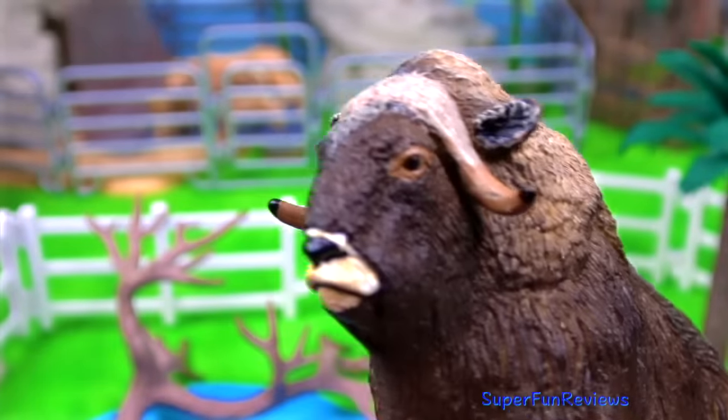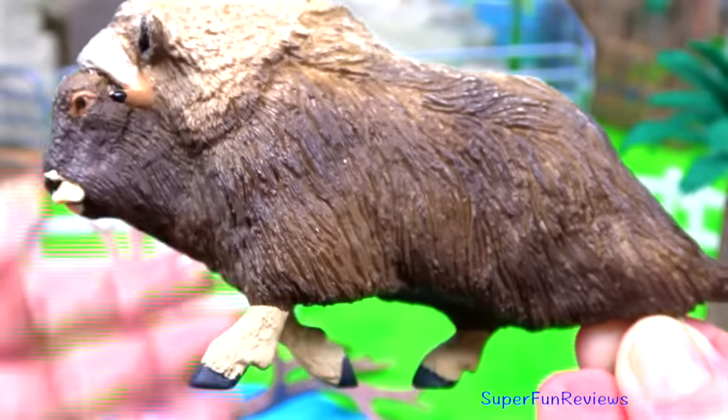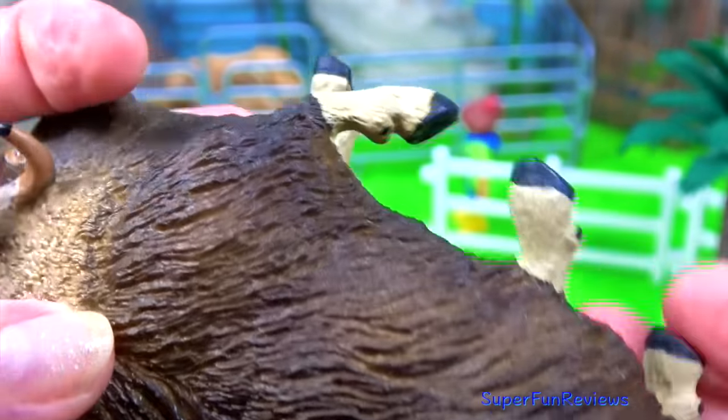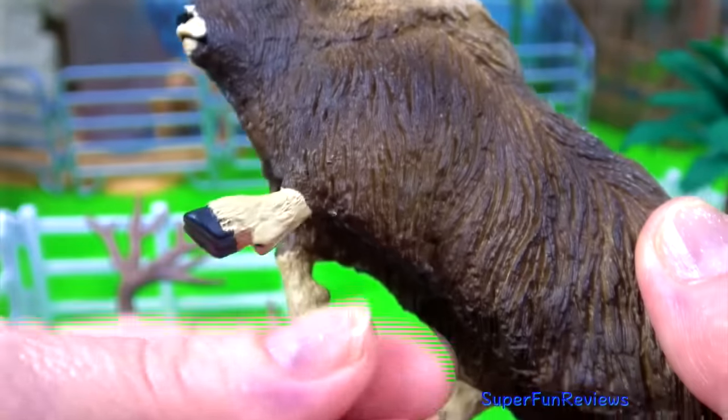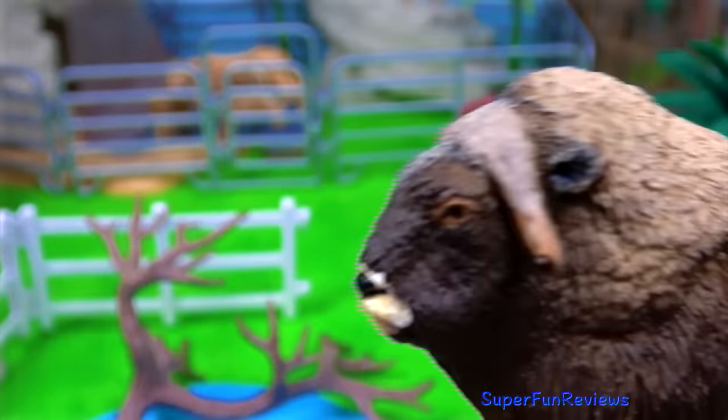The musk ox is a large, heavily built goat antelope, with a thick shaggy coat and a horny protuberance on the head. It's native to the tundra of North America and Greenland. The male emits a musky odour during the breeding season.